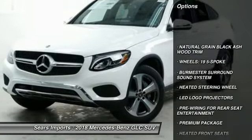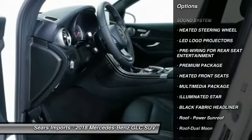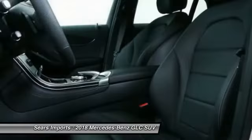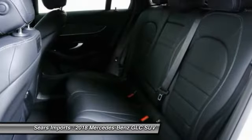Here are some of this vehicle's great options: traction control, power passenger seat, anti-lock braking system, all-wheel drive, moonroof, air conditioning, and Bluetooth wireless data link for hands-free phone.